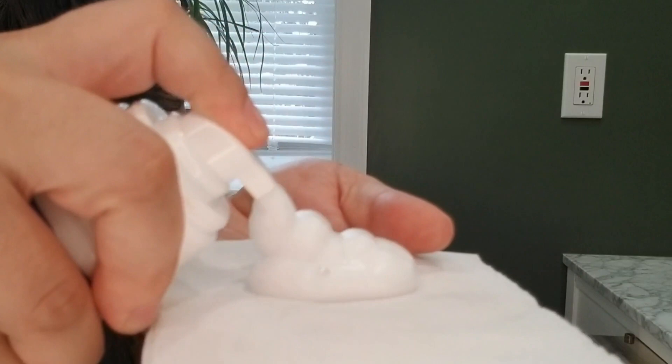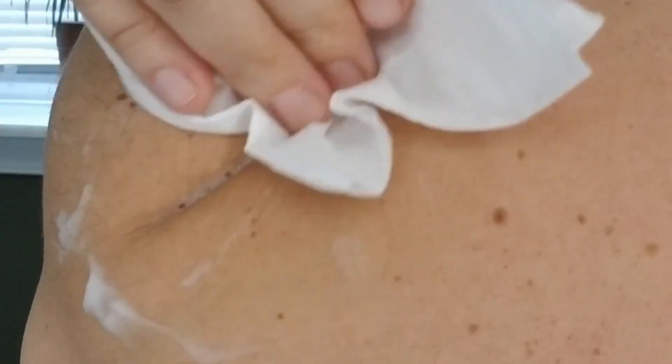Hey guys, it's Alyssa with WTI and we need to talk about a really delicate subject: hemorrhoids. This medicated foam from pharmacy is gonna really cool you down. The active ingredient is witch hazel, which is what does the cooling.